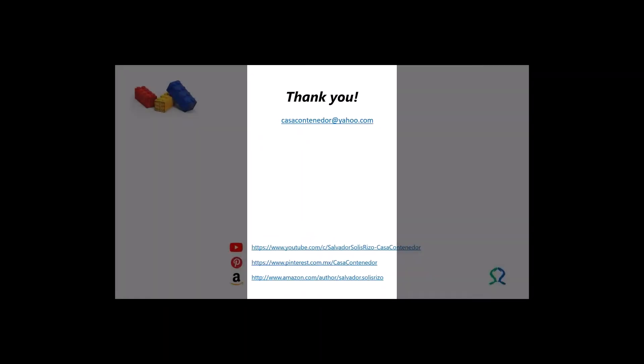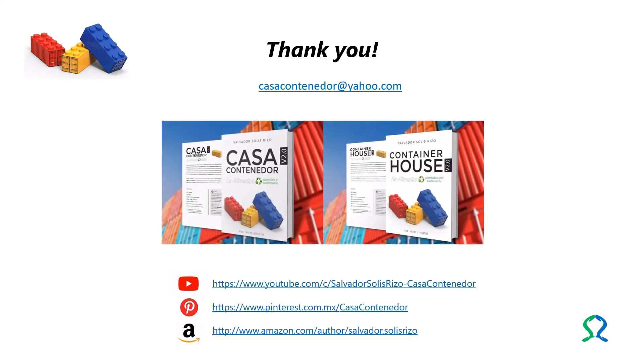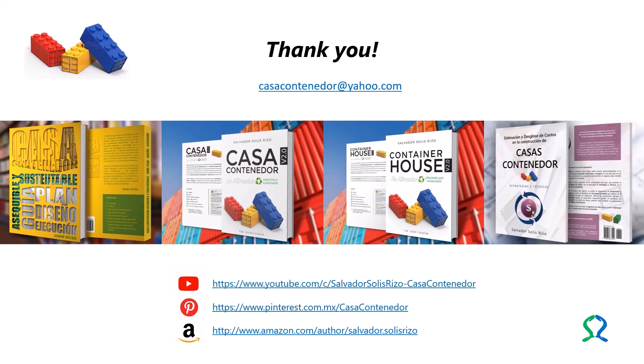Currently, Salvador Solis Rizzo is executing a project on the application of cargitecture to affordable and sustainable living spaces, available on his YouTube channel, House a Container Door, La Alternativa.